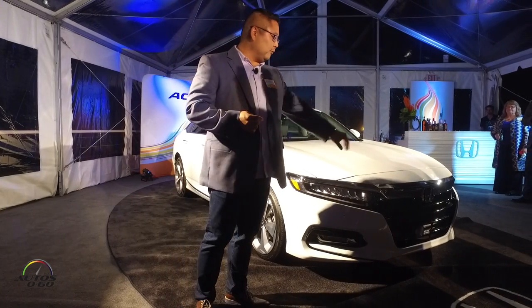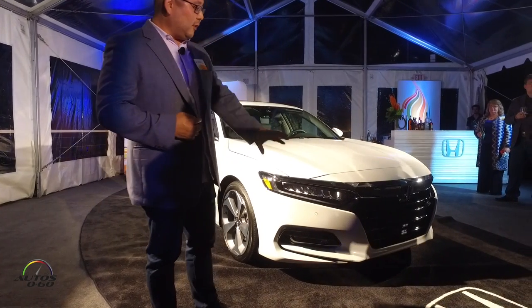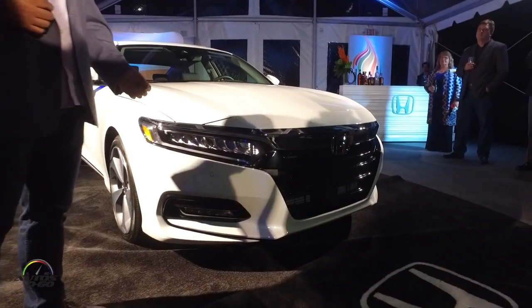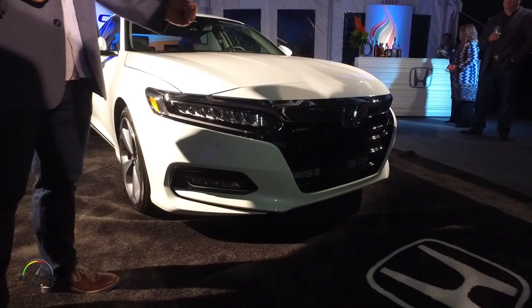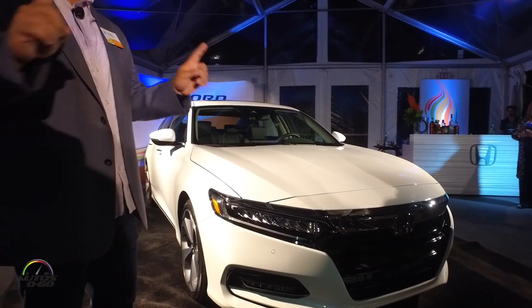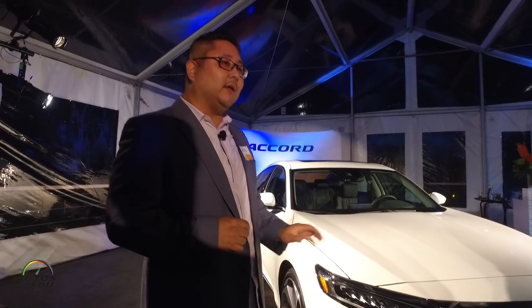It all starts up here in the front where we've got this beautifully new crafted front fascia. We've got standard LED headlamps. On this Touring model, we've got standard high beam and low beams. We've got LED fog lamps — there are no halogens here. If you get fog lamps, they're LEDs.